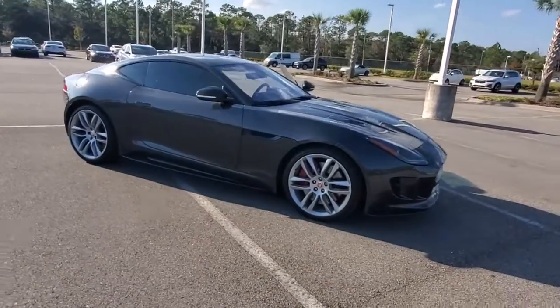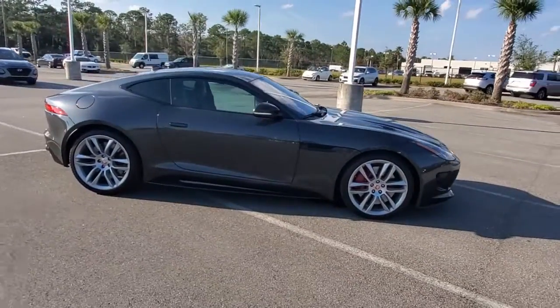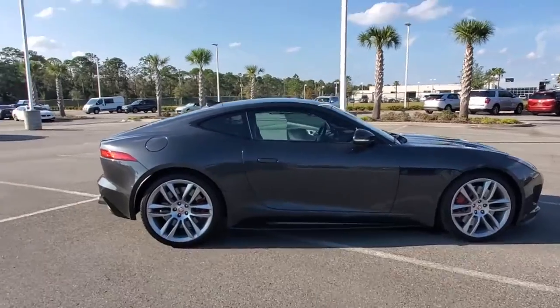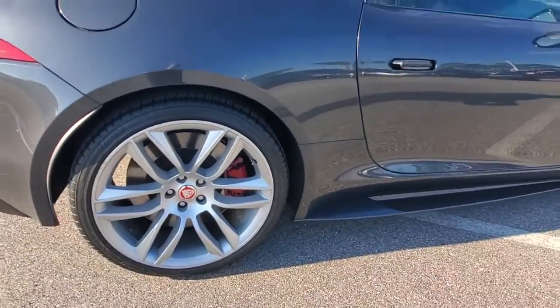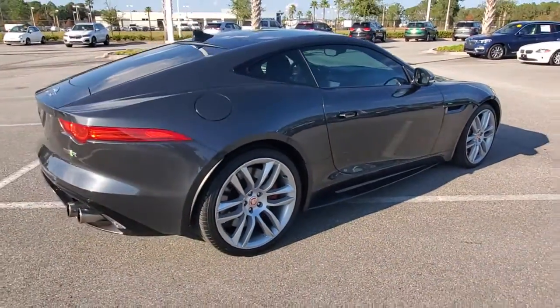Your next car could be the 2017 Jaguar F-Type. This vehicle is an outstanding buy with fewer than 50,000 miles on the odometer. Enjoy a tour of this stunning Jaguar F-Type.